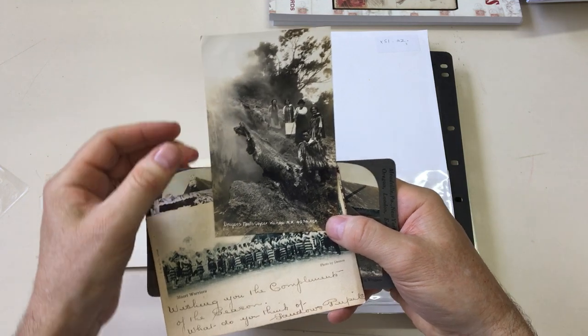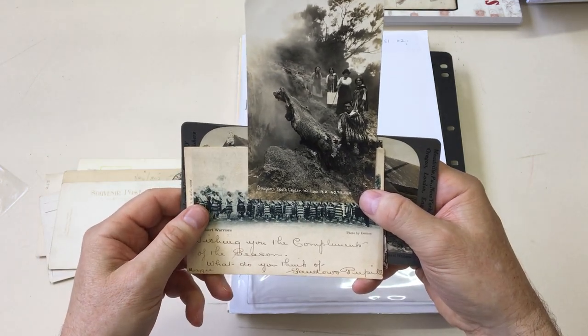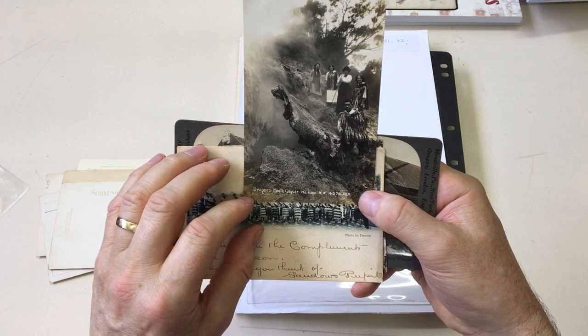This is a great photo. Dragon's mouth geyser. Waikiri. Vai. Raki.